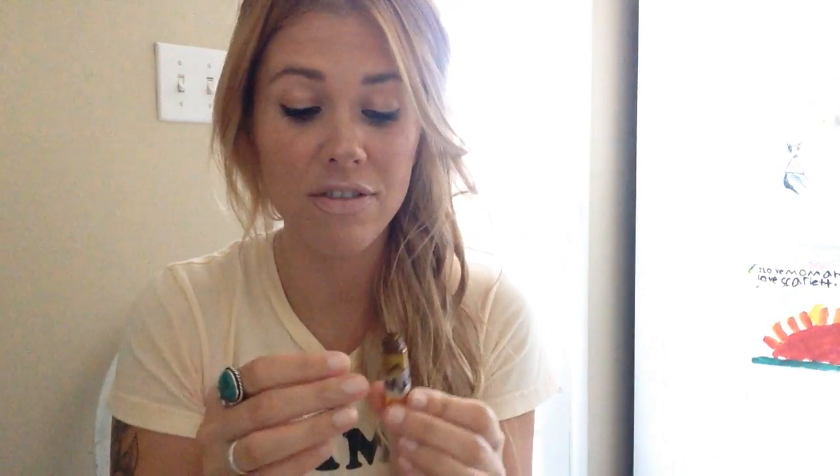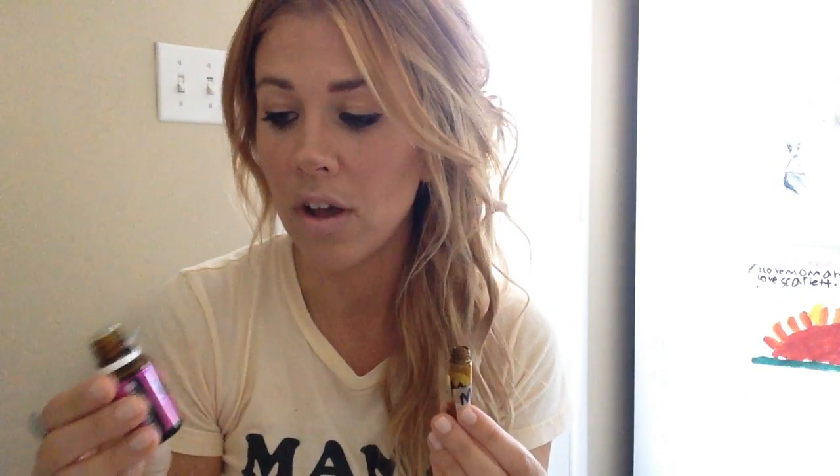So I started making this and then my camera totally fell over, so we're going to start over, but I've already kind of filled it up. This is my mama roller. I have frankincense already in here. I have Joy, and this is just an awesome emotional supporting oil. It smells like a bouquet of flowers.